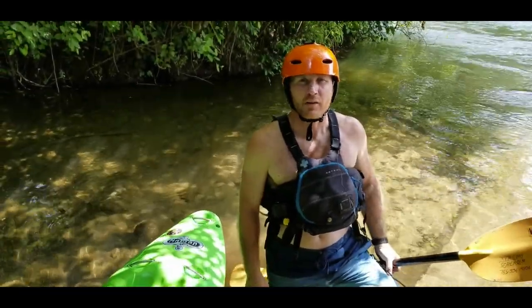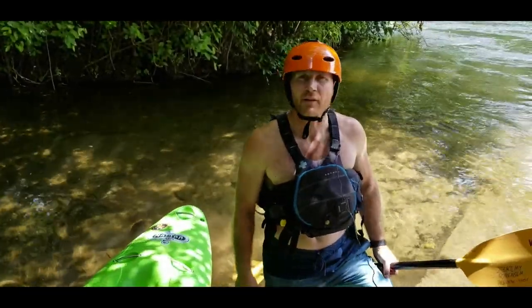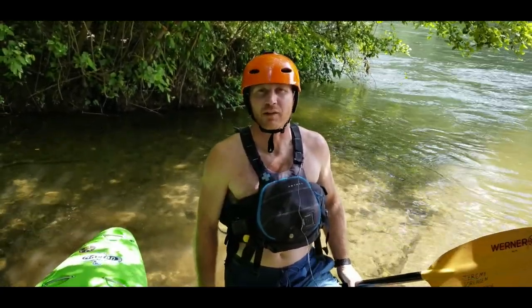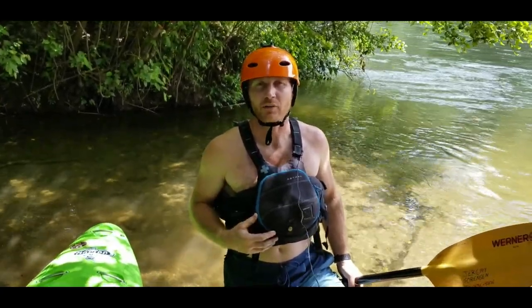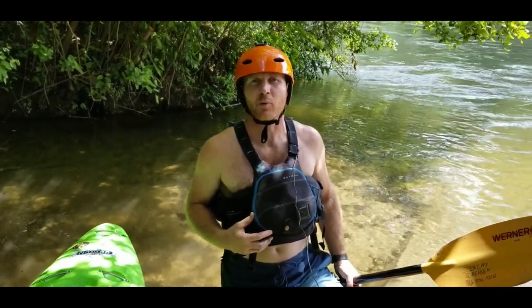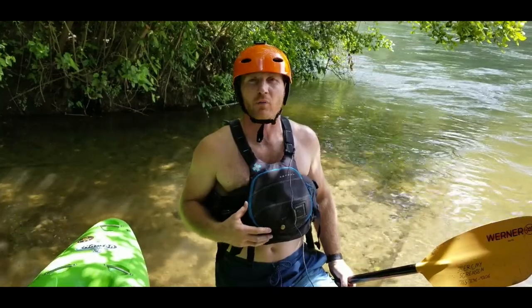Hey guys, Park Manager Anzo here over at the Hiawassee River. What we're here to do is make sure that you guys come and have a blast when you get here. One of the things our rangers have seen is that we're doing a lot of rescues because a lot of people are in inappropriate boats or they're not wearing the right gear.